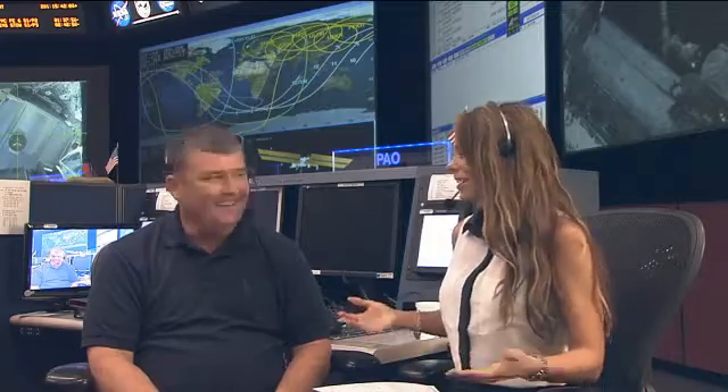Fascinating. Congratulations on the testing, the good results, and for continuing this work. A lot of work has been done and a lot of work still to do. Thank you for your questions. This is Mission Control Houston.